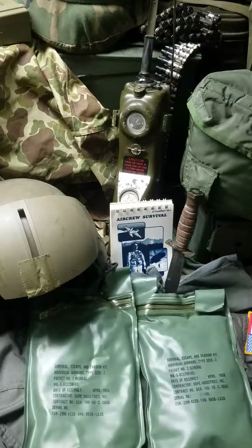Hi, Dan from MHCP, back with another video. Today we're going to be talking about the Seek-2 Escape and Evasion Survival Kit that was used by Navy and Air Force fighter pilots and other air crews during the Vietnam War.